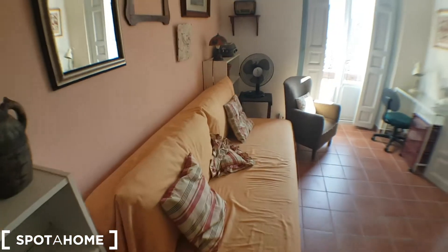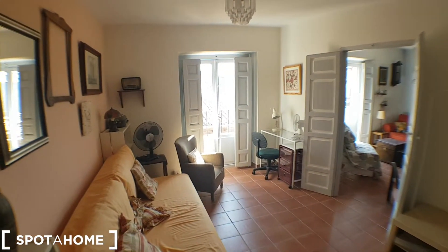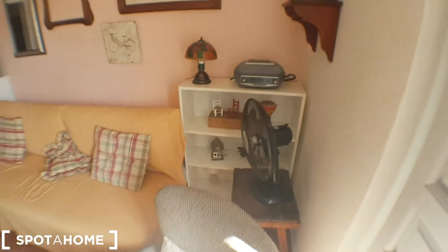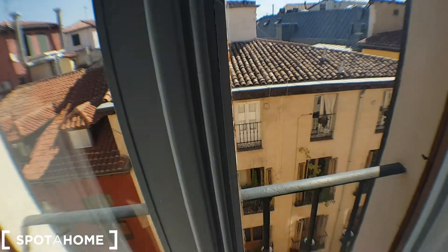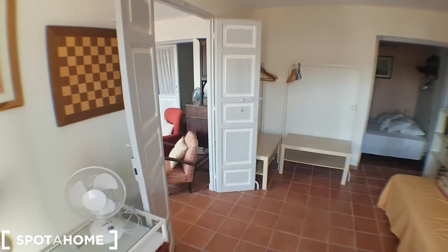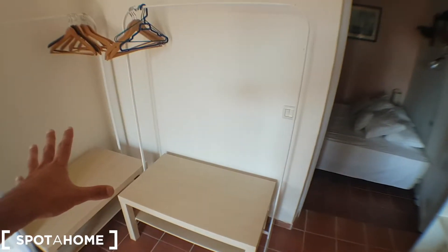This is one bedroom. I'll show you from here — it has a single bed. Very nice. There's a desk, perfect for a student, a fan, a shelf in there, and some decoration. The views are the same. And you'll see that all the rooms are connected. This would be the wardrobe, by the way.